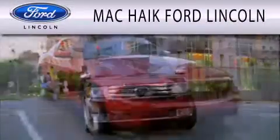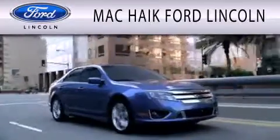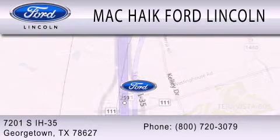Mack Haik Ford Lincoln is dedicated to doing everything possible to ensure that the experience you have selecting your next vehicle is as pleasant as possible. We're located at 7201 South Interstate Highway 35 in Georgetown.